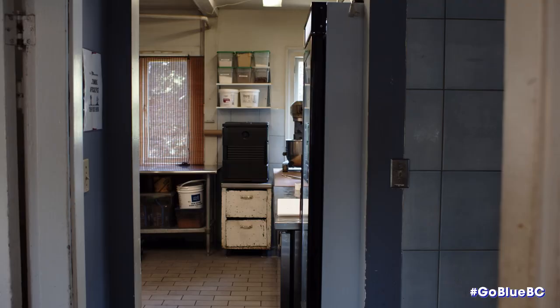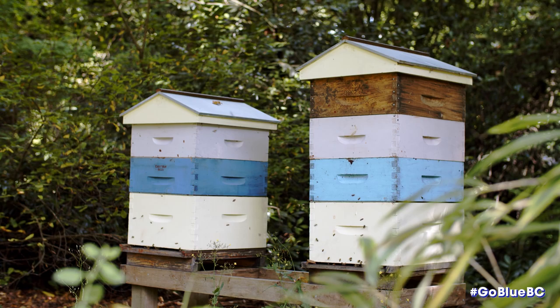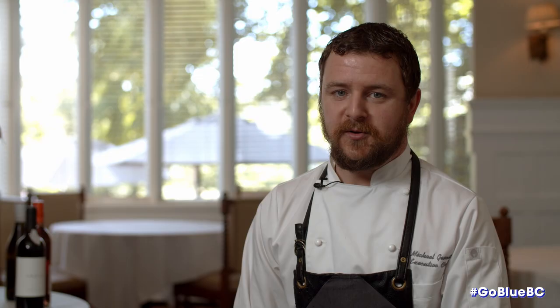We are Vancouver's only lakeside restaurant, located on Deer Lake in Burnaby. Our focus for food is Mediterranean-inspired, farm to table — we like to use local farms. We have our own on-site herb garden as well as our own beehives where we make our own honey.